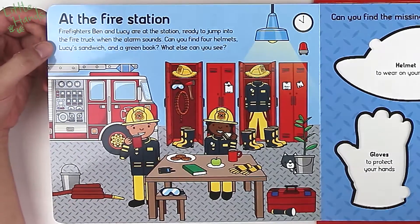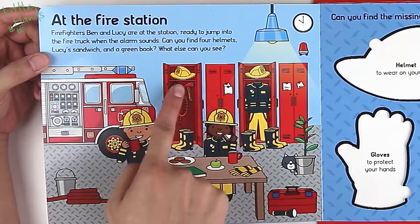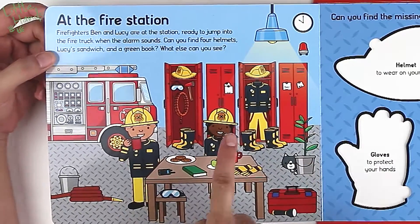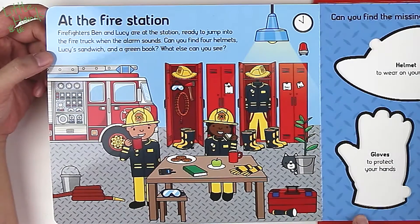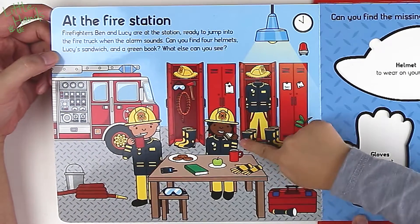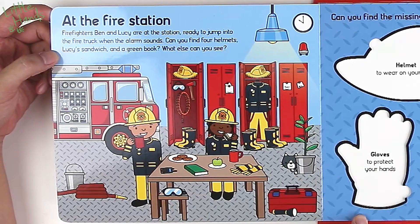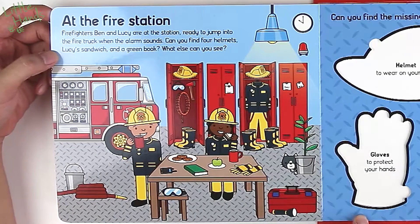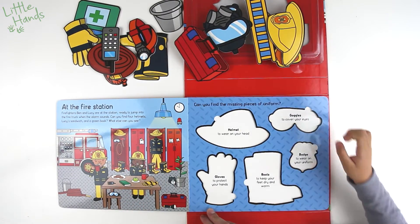It says: 'At the fire station. Firefighter Ben and Lucy are at the station, ready to jump into the fire truck when the alarm sounds. Can you find four helmets, Lucy's sandwich, and a green book? What else can you see?' Let's see if we can find four helmets. One, two, three, and four — four helmets!